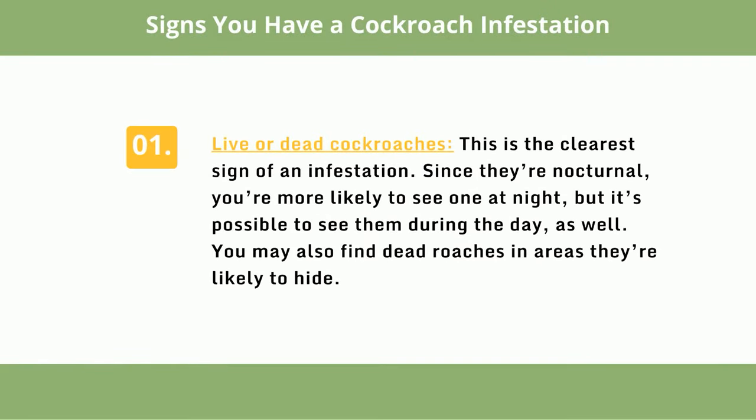Signs you have a cockroach infestation. Number 1: Live or dead cockroaches. This is the clearest sign of an infestation. Since they're nocturnal, you're more likely to see one at night, but it's possible to see them during the day as well. You may also find dead roaches in areas they're likely to hide.